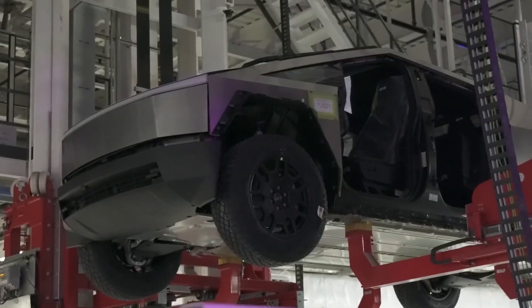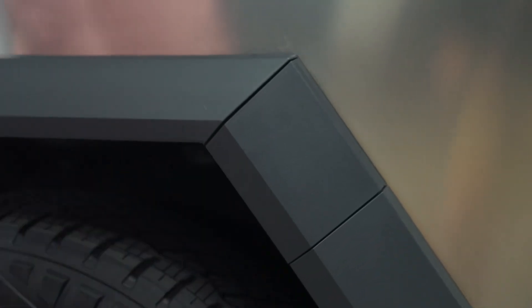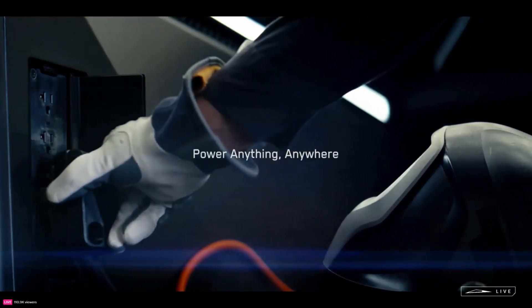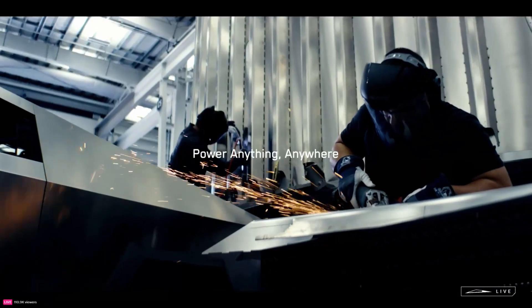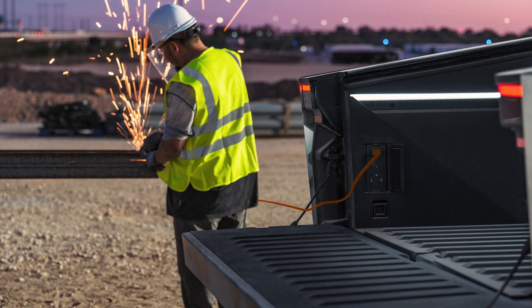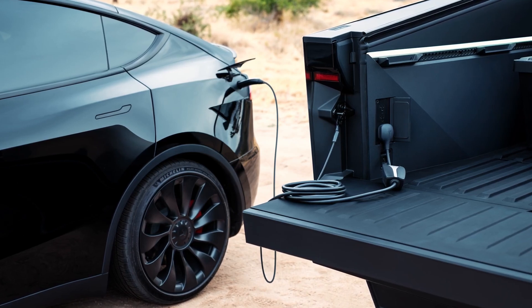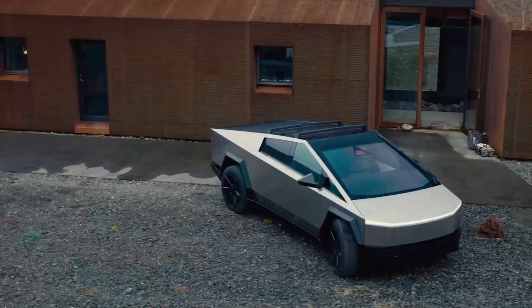With 100 kWh capacity expandable to 200 kWh on tri-motor additions, the Cybertruck functions as an enormous mobile power bank for electric devices. An optional inverter can transpose battery current into standard wall outlets, enabling owners to light campsites or power tools from the onboard energy cell alone. More critically, it provides electricity resilience by supplying backup energy to households.